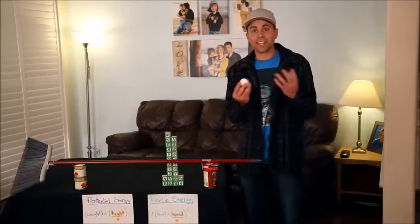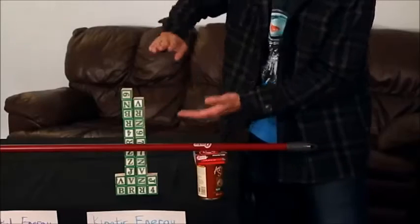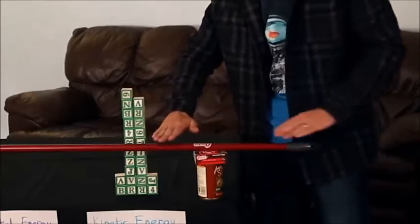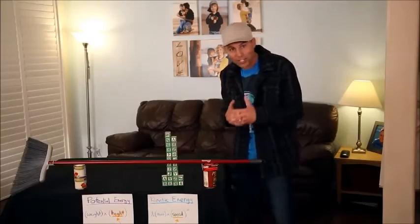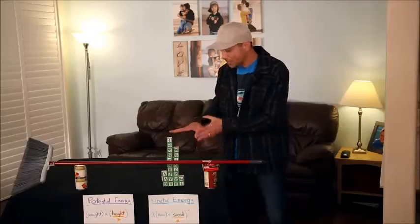This broom represents the binding energy that holds an eggshell together and makes it hard. When your egg hits the ground, if you introduce more energy than the binding energy of the molecules holding the hard eggshell together at any point, you're going to break at that point. Below the broom your egg is safe; anything above the broom and your egg is busted.